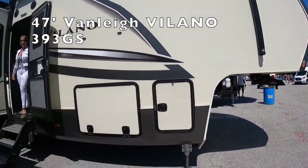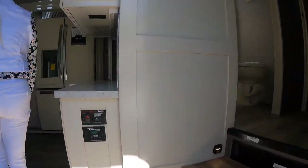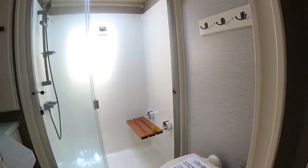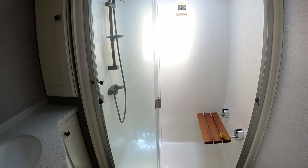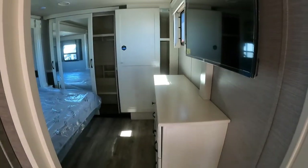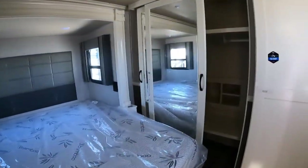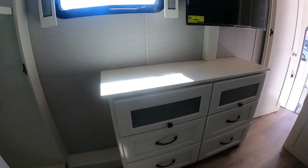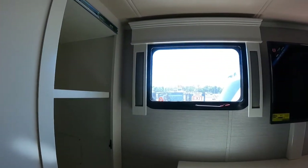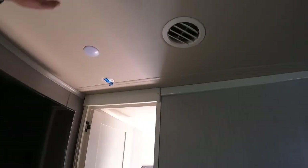Next up is the 36-foot Villano fifth wheel. Let's take a look inside. Going to the master room first — you have a restroom with a nice shower and toilet. Here's the master bedroom with a queen bed to the side, plenty of storage in the rear, sliding doors, a dresser, and a TV.